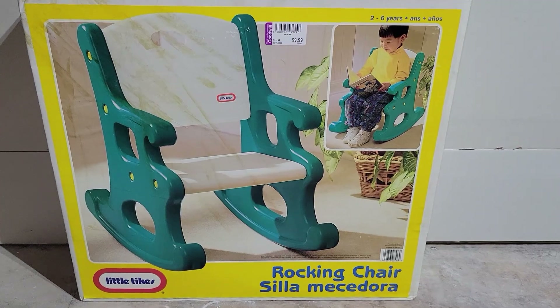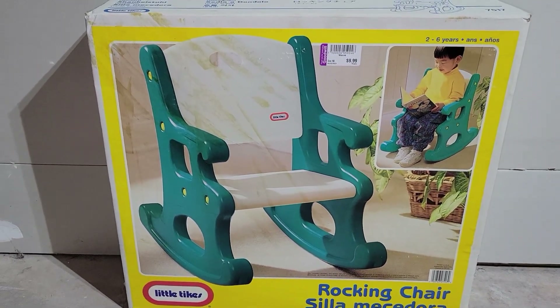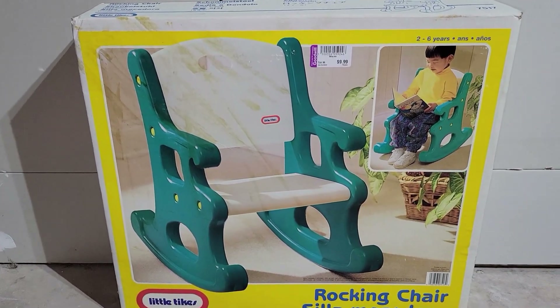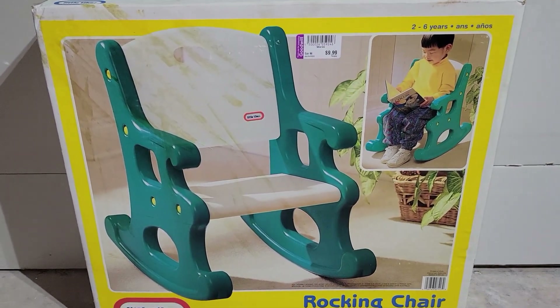So this is everything that I picked up at any of the Goodwills that we visited. We visited a lot of Goodwills, Second Avenue thrift stores, mom and pop thrifts, and a couple of antique stores. We didn't do a lot of antique stores because sometimes prices can be a little high on stuff.